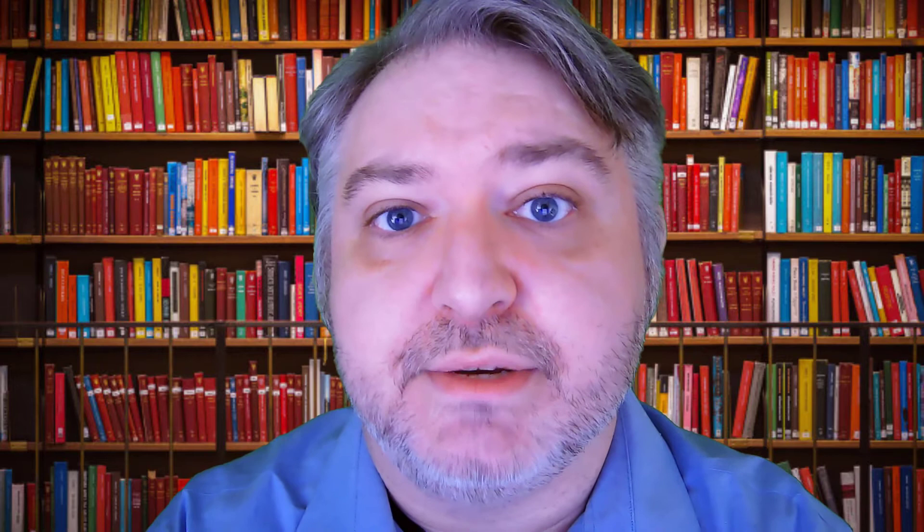Ink can also be used in painting. Ink was the dominant medium for Chinese artists, historically speaking. Hokusai's Great Wave, painted somewhere between 1830 and 1832, is an example of the detail that one can achieve using this medium.